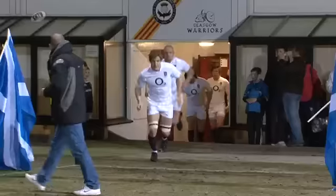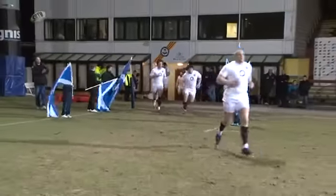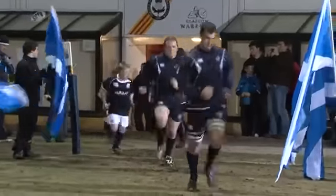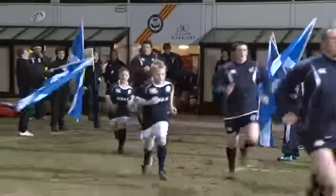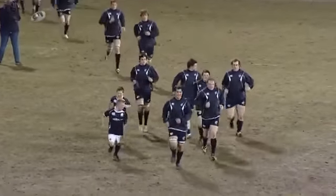Tonight we're at Firhill in Glasgow for the Six Nations clash between Scotland Under 20 and England Under 20. Both sides come here with identical records so far this season: one win, one draw, one loss. So there's a lot at stake tonight as these young players stake a claim for their international future. Scotland are led out by Stuart McAnally to face an English side almost half of whom ply their trade in the Guinness Premiership.